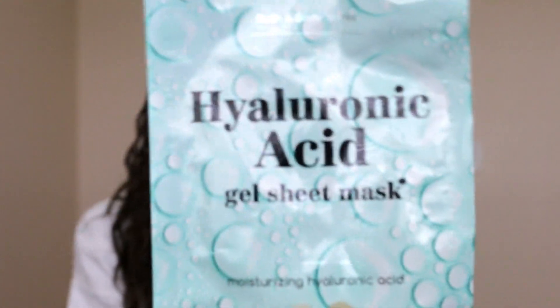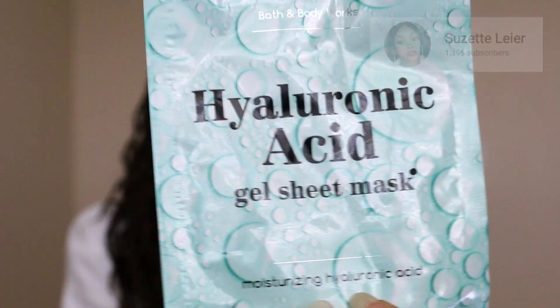I got a hyaluronic acid face mask. Somebody told me about this — it's really good for moisturizing and adding moisture to your face. My face gets really dried out when I travel, and while I was in Paris I did use this and it helped so much because my skin looked super dry over there. Hyaluronic acid is the bomb dot com. I got this from Bath & Body Works — it was five masks for $10.